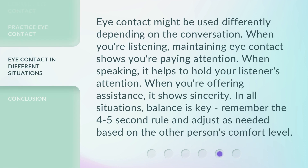Eye contact might be used differently depending on the conversation. When you're listening, maintaining eye contact shows you're paying attention. When speaking, it helps to hold your listener's attention. When you're offering assistance, it shows sincerity. In all situations, balance is key.